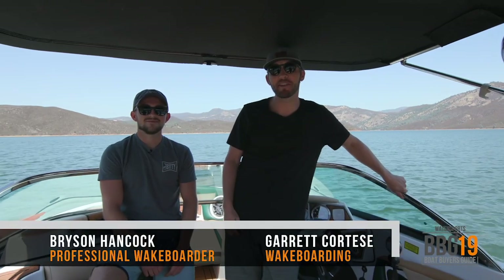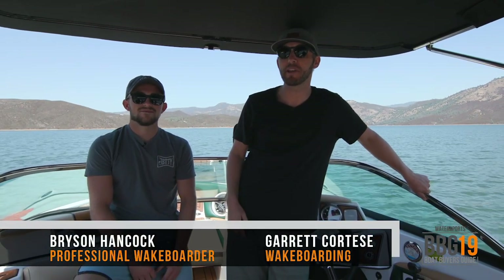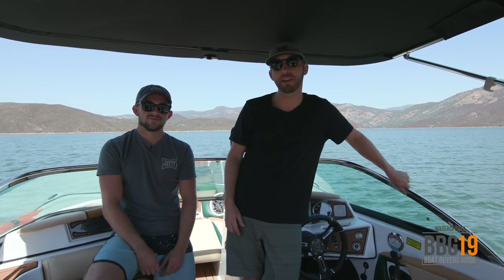I'm Garrett Cortese from Wakeboarding Magazine. Today we're out at Lake McClure, California on Sanger's brand new 231SL. And I'm Bryson Hancock, professional wakeboarder from Discovery Bay, California. I'm going to tell you how this new boat rides — I'll walk you through it from front to back and show you every new feature it has to offer.